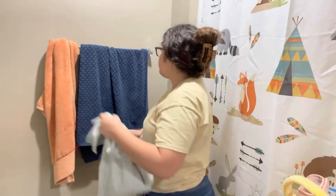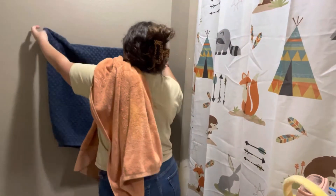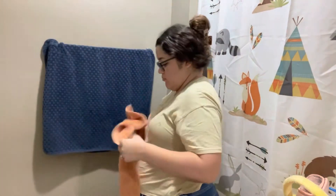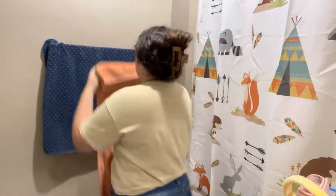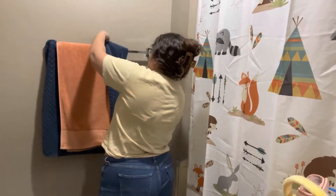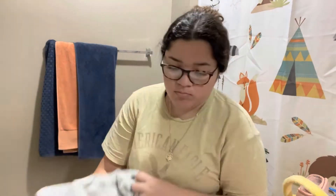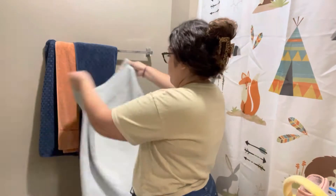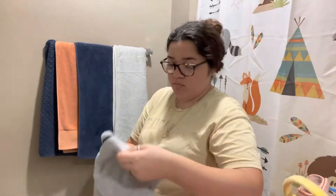My hair is a mess but moving along — the next thing I do is always fix the towels because it is my pet peeve that my family doesn't fold them nicely. I always do this before I shower, moving them over to the side so I have enough space for my body towel and my hair towel. This hair towel I purchased off Amazon and it is amazing.